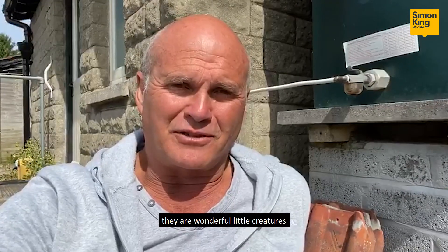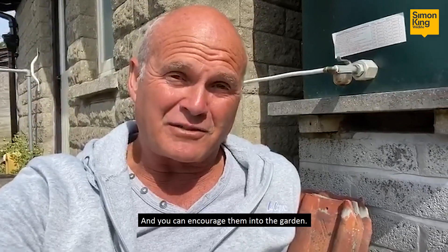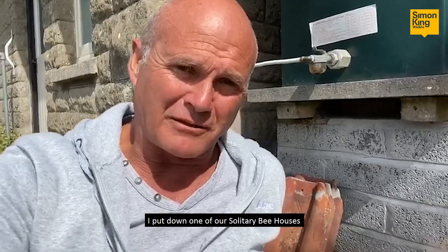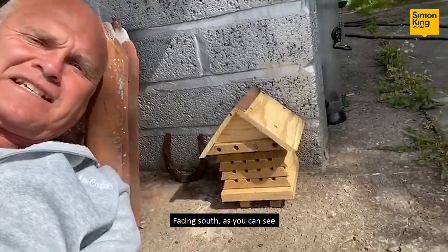They are wonderful little creatures, there's lots of different species and they're benign, they're very non-aggressive. You can encourage them into the garden, and just a few weeks ago I put down one of our solitary bee houses — the interactive one — just here facing south.